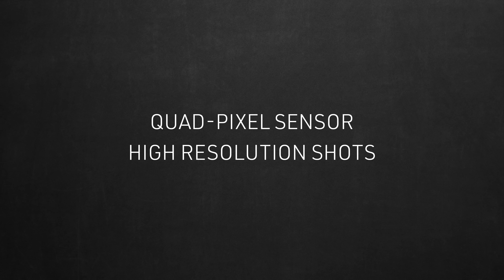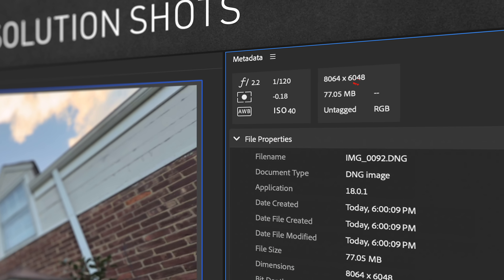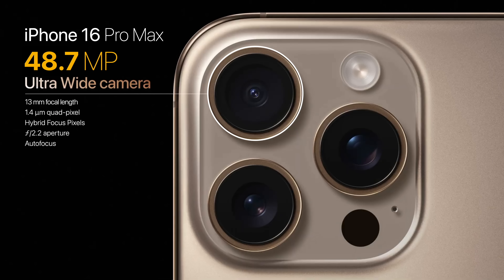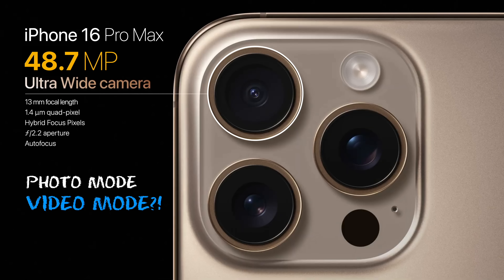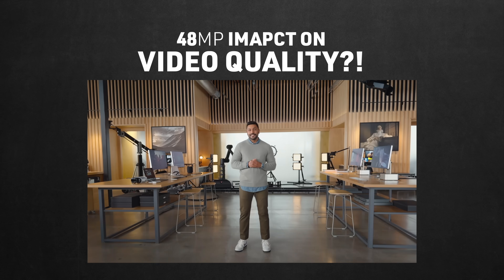I'll talk about the quad-pixel sensor later and give you my take on it, since we have a lot of rumors floating around that might need some clarification. But let's start with what's important: the high-resolution shots. I went ahead and took a couple of photos in RAW Max and confirmed this was a 48.7 megapixel sensor — but that's all in photo mode. What about video mode? How come their keynote didn't mention anything about how this massive resolution bump could potentially affect video quality, not even on their website?